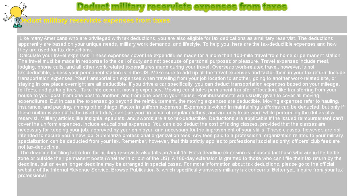The deadline for filing tax returns for military reservists also falls on April 15. But a deadline extension is imposed for those who are in the battle zone or outside their permanent posts, whether in or out of the U.S. A 180-day extension is granted to those who can't file their tax return by the deadline, but an even longer deadline may be arranged in special cases.